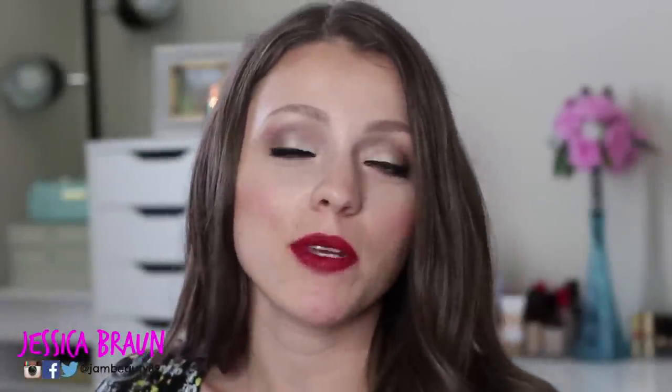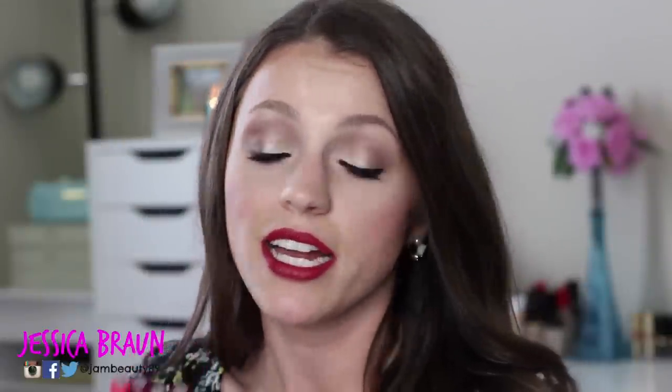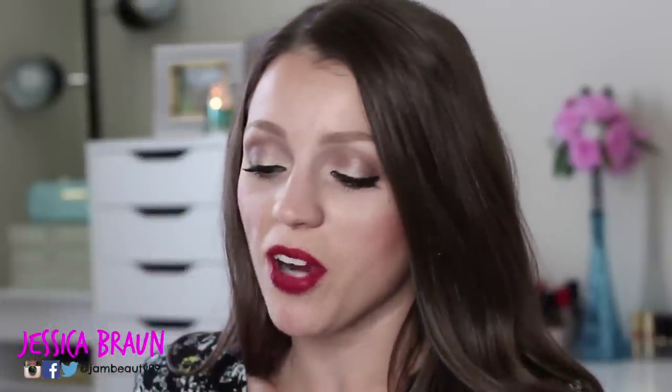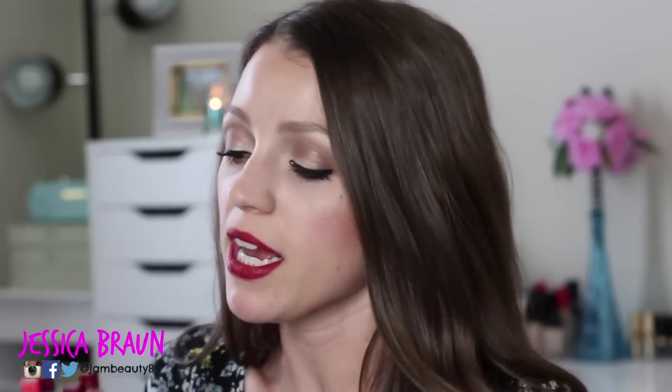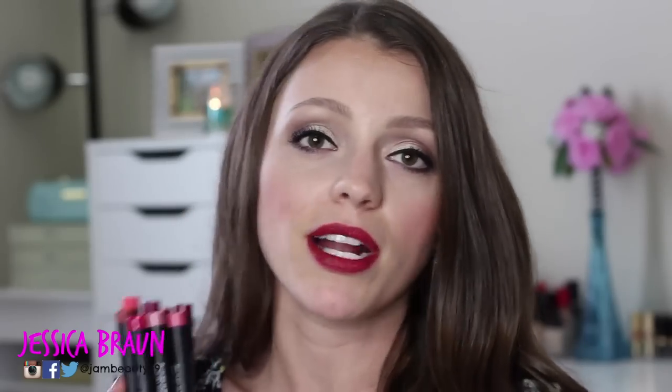Hey everyone, it's Jessica and today I'm gonna be reviewing and swatching the e.l.f. matte lip colors. These are $3 on e.l.f.'s website. I'm gonna be showing you swatches of nine of the shades. I'll have all the shades listed below in the order I show them, and I'll also have a link for the other shades. Thank you to e.l.f. for sending me these over the years for PR purposes — I've slowly been collecting these and bought some myself. They're so cheap, so let's get into the swatches and afterwards we'll talk about the pros and cons.